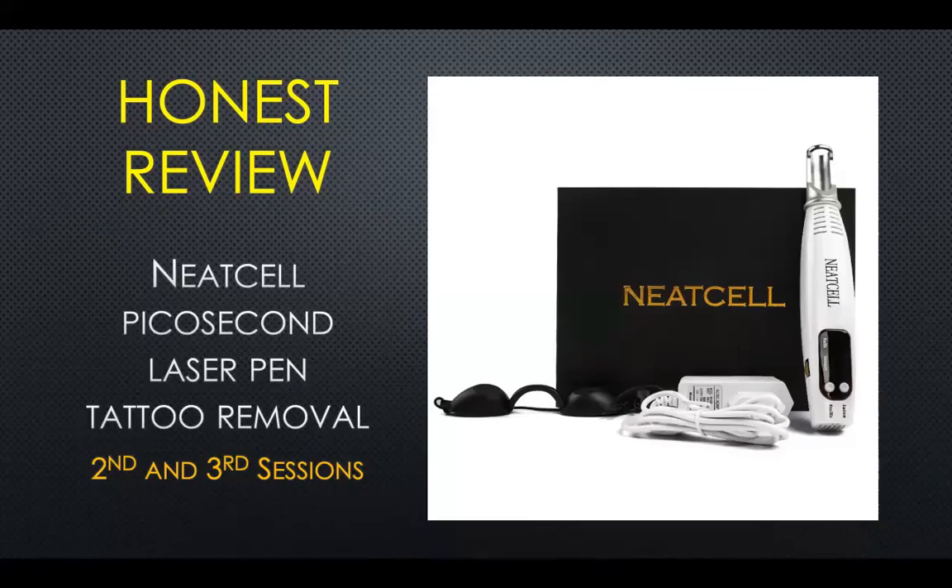Hello again and thank you for watching this video. This is an honest review of the NeatCell picosecond laser pen tattoo remover. This is the second and third session that I've done, so let's get started.